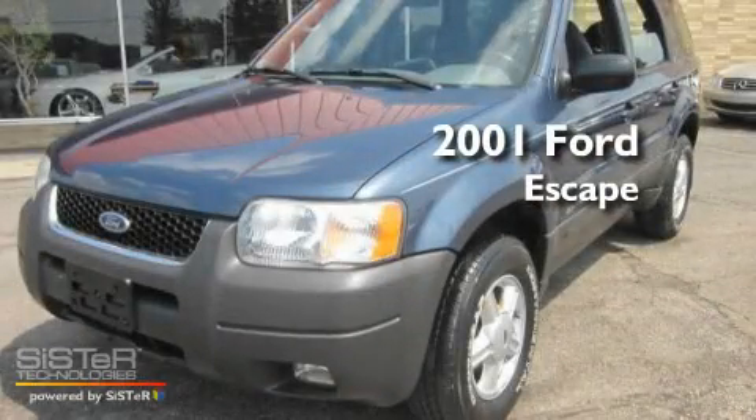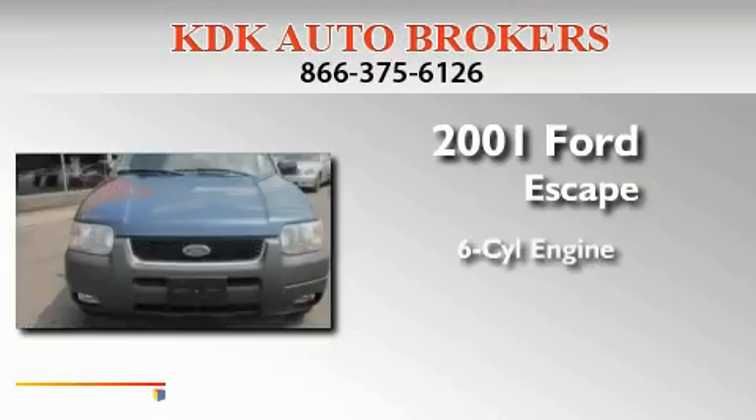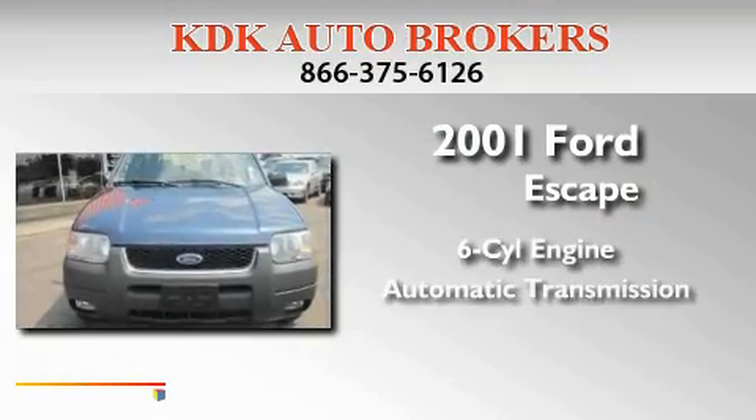This is a 2001 Ford Escape. It features a six-cylinder engine and an automatic transmission.